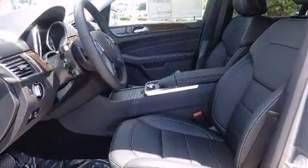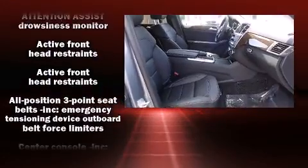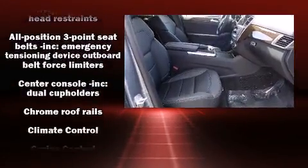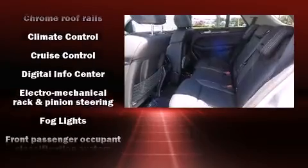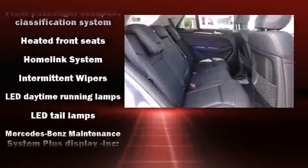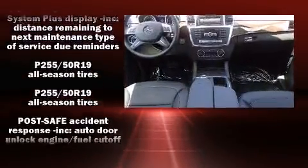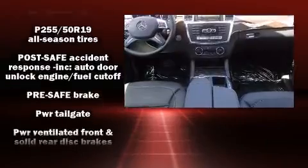Mercedes-Benz also prioritized safety and security by including dual front impact airbags with occupant sensing airbag, front and rear side impact airbags, traction control, brake assist, anti-whiplash front head restraint, ignition disabling, an emergency communication system, and four-wheel disc brakes with ABS.